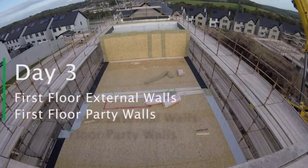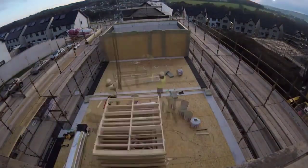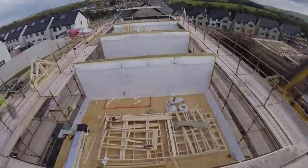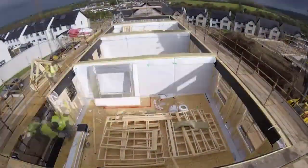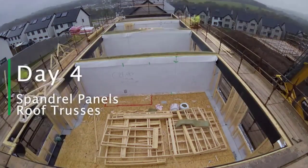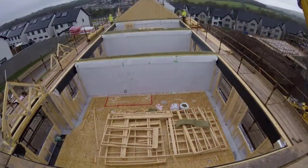The erection team move to day three's tasks, which include installing the first floor external and party walls. On the fourth day, the roofing components are lifted to the top of the structure by crane and fixed into place by the crew positioned on the scaffolding.